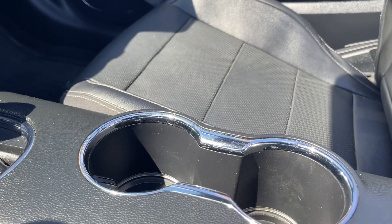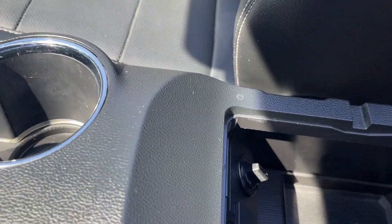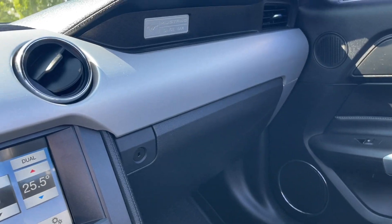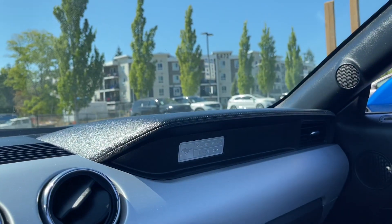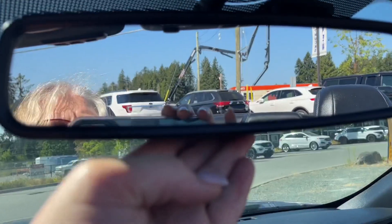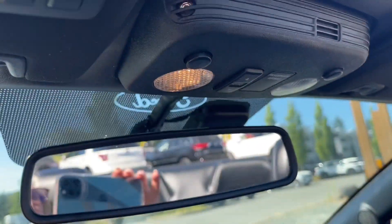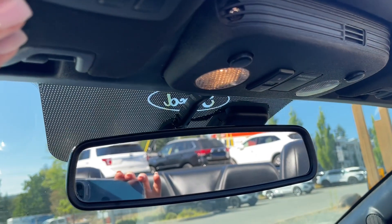A couple of cup holders and ambient lighting — those are the rings. When you open up your armrest right beside you, you've got USB, 12-volt, and room for storage. Off to the side is your glove compartment with your Mustang badging plate. Auto-dimming rear-view mirror and lighting controls — and you also have a universal garage door opener.